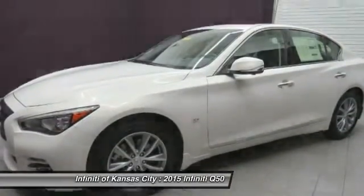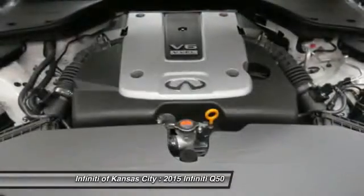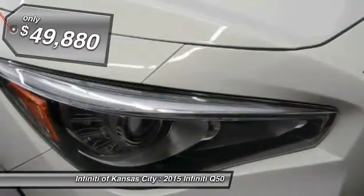The engine block is crafted out of aluminum alloy to help reduce weight and increase responsiveness, giving you incredible power and a truly thrilling drive. And is priced below $50,000.